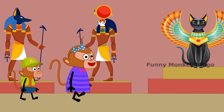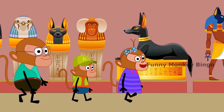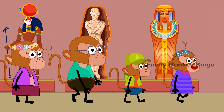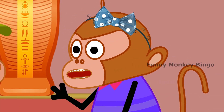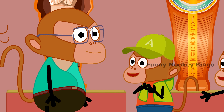Funny Monkey family goes to the room full of mummies. What is this, Dad? This is a mummy, Bingo. What is a mummy, Dad? The dead body of a human preserved by the ancient Egyptians. I'm scared, Dad.